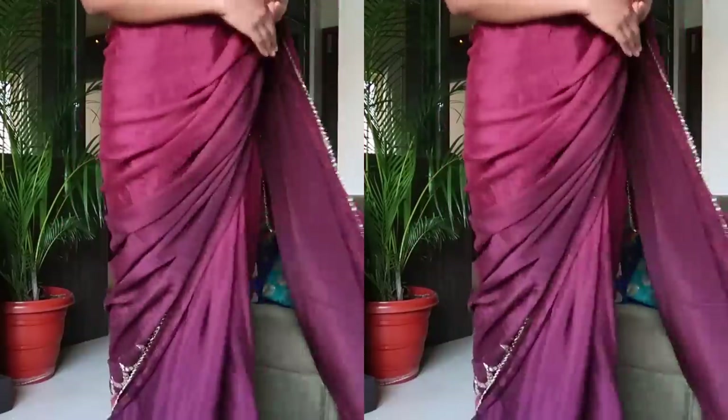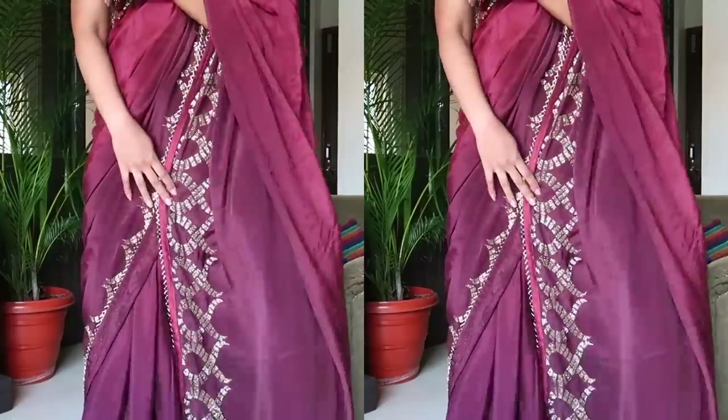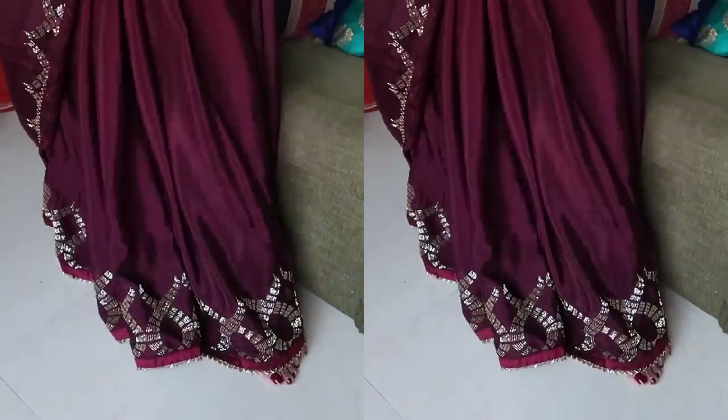This saree is crepe silk material, which is why it has so much shine, and it has an ombre pattern with sequin design all over the saree and blouse. This is a designer saree that I bought from a local shop. You might have seen the vlog of me purchasing it — it was my mother's choice. Instead of going with a regular blouse pattern and design I wanted to do something different and trendy.